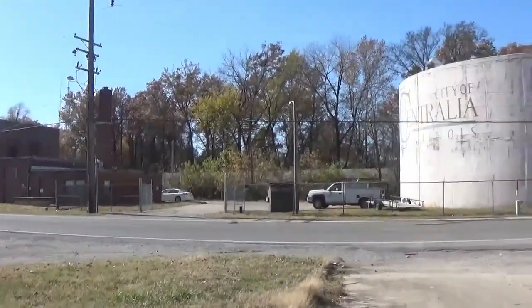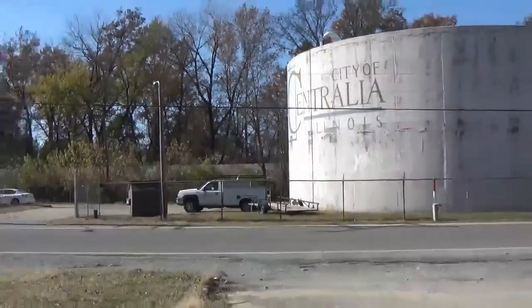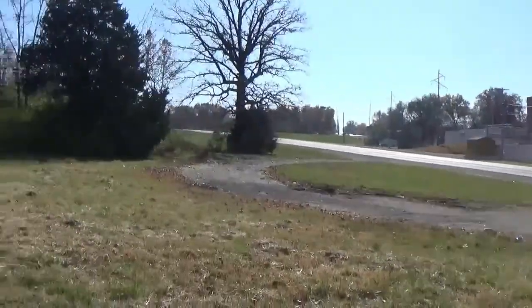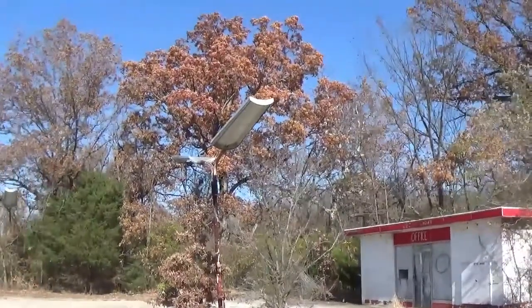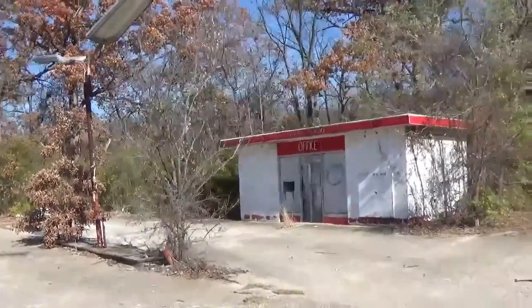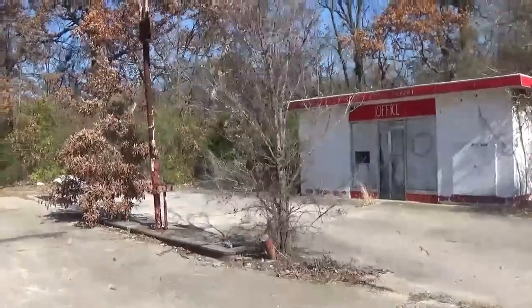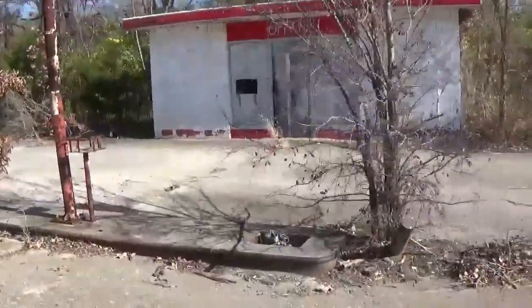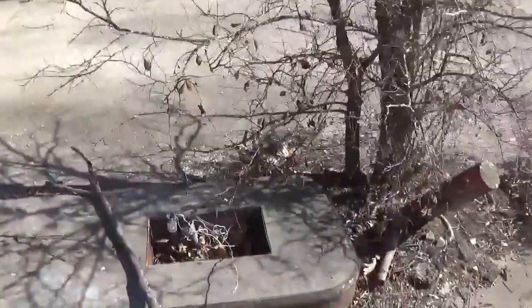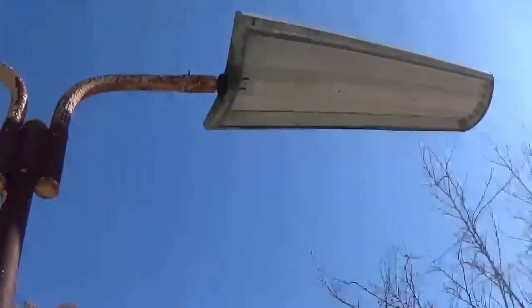Hello everybody, we are outside of Centralia, Illinois, and today we're going to explore the abandoned area here. This is an old gas station right here — it's a really small building. Right about over here is where the gas pumps were, as you can see they would stand just about right here in these squares.